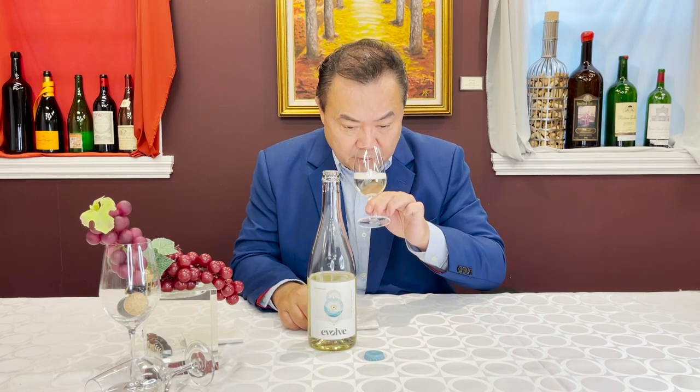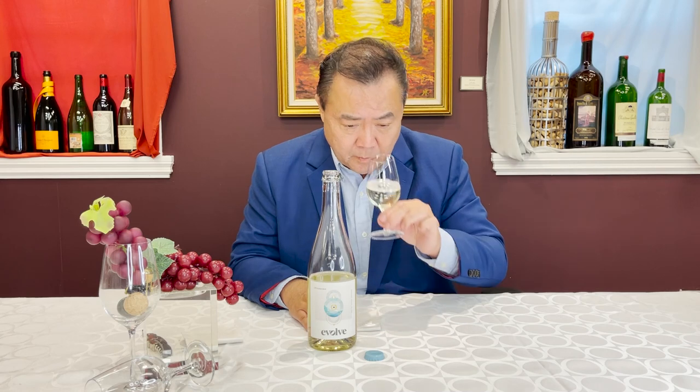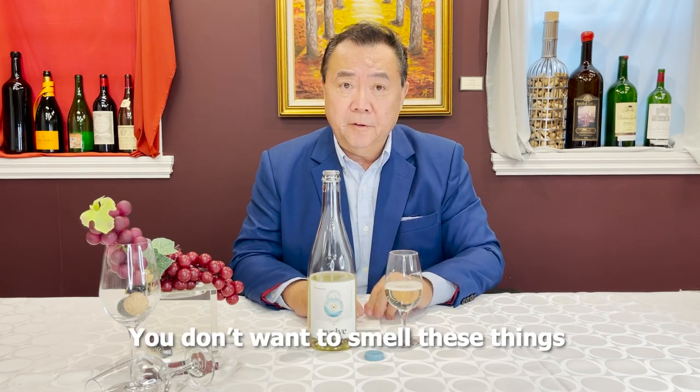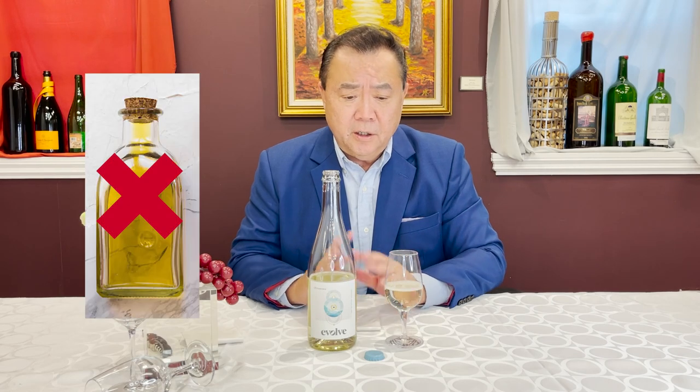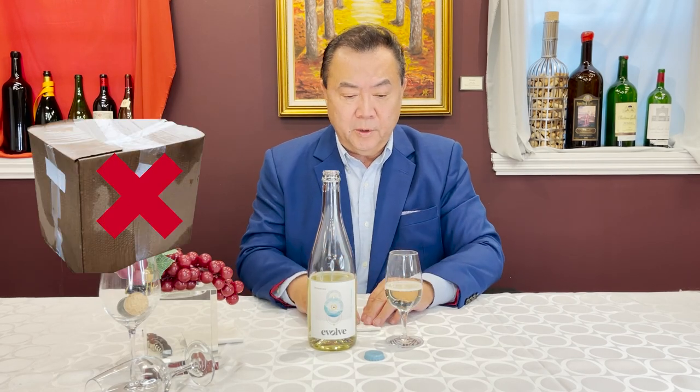And on the nose — I'm not going to swirl the glass because I want to keep the bubbles. I get some yeasty notes, some melon, but I don't get anything overwhelming. What's important is that I don't find any faults — no vinegar, no nail polish remover, or wet cardboard.